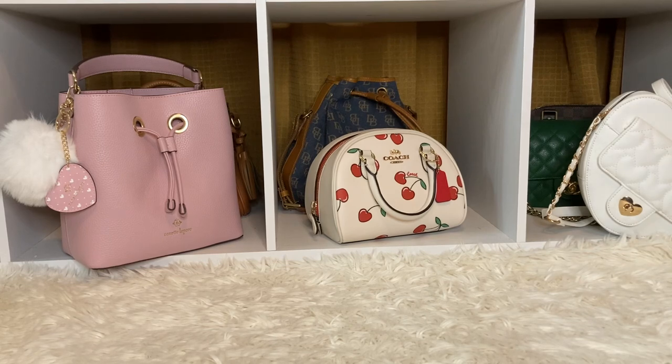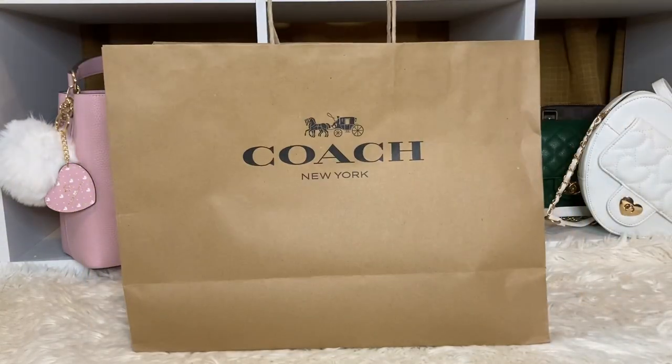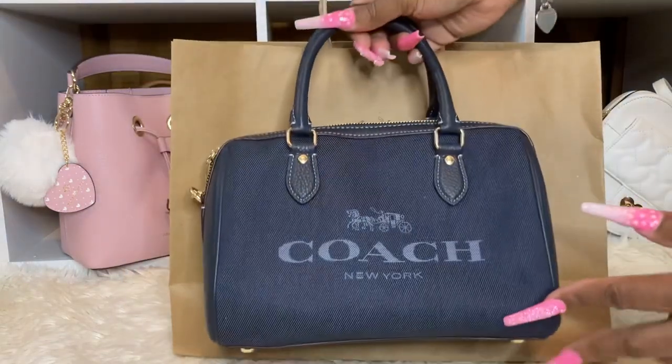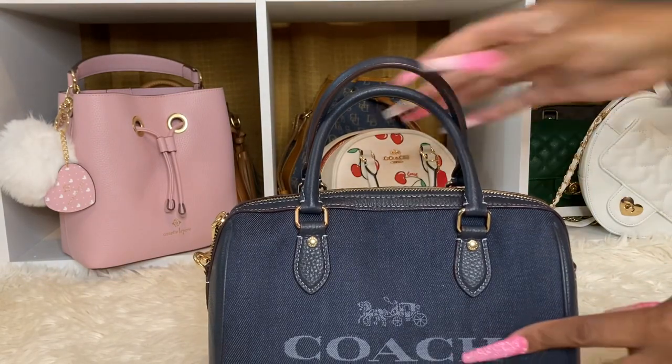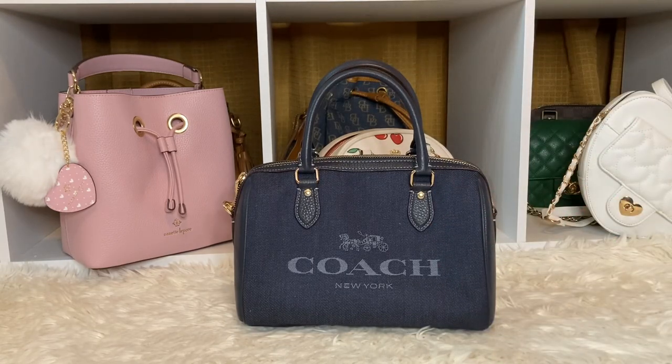Oh my goodness, I was not intending on getting this, but since I'm starting a new job and I'm doing really good in school — since I landed a good job, I decided to buy a handbag. I was like let me go check and see, but I have to literally stop buying Coach. So this is it — what do you guys think I got? Look — I got the Rowan satchel in the denim. She is so cute and I wasn't gonna get her.